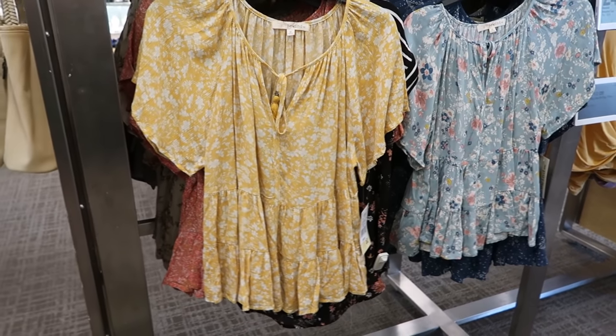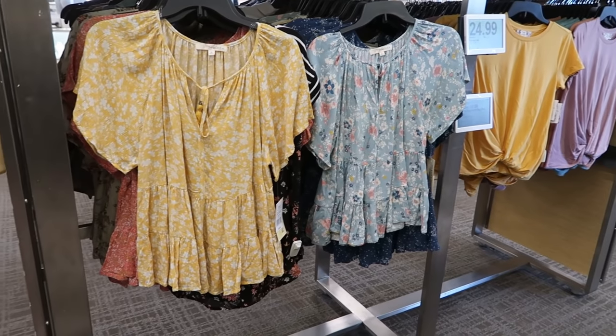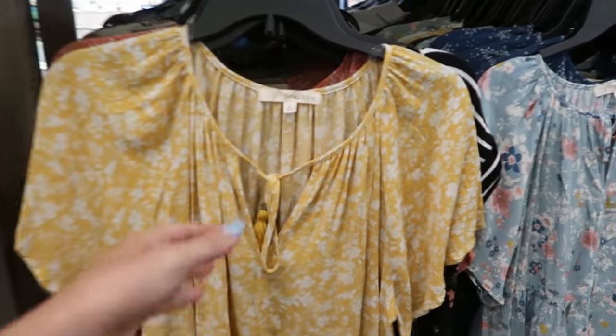Hey guys, welcome back to my channel. Today we're in Kohl's just seeing what's new. If you like these videos make sure you give it a thumbs up, subscribe if you're new, and let's go shopping.